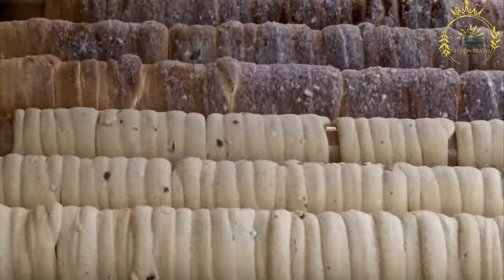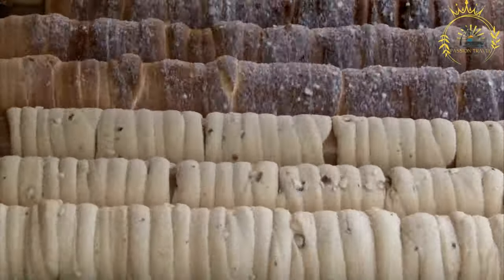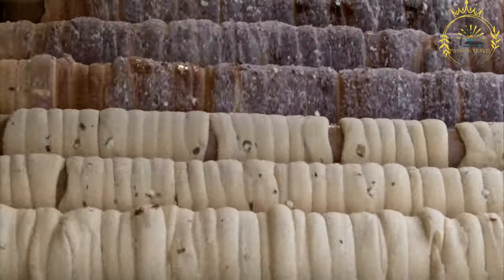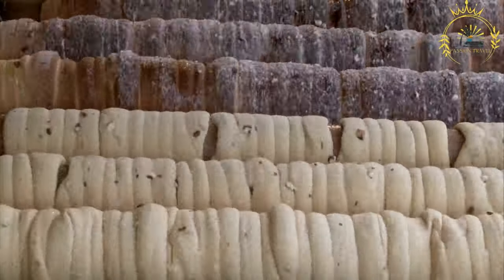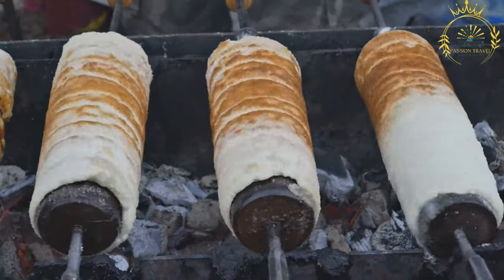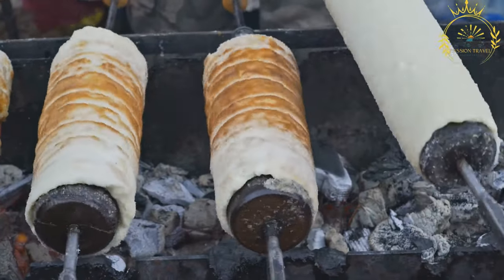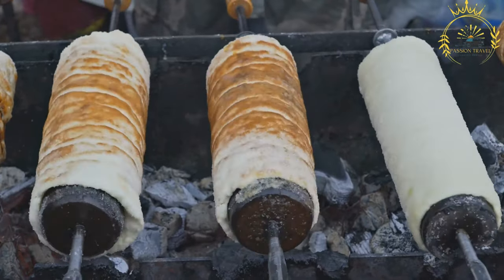Once cooked, Tridelnik is traditionally coated with a mixture of sugar, cinnamon, and sometimes ground nuts. The sugar caramelizes on the hot surface of the pastry, adding a sweet and slightly crunchy texture. While the classic Tridelnik is enjoyed plain with just the sugar coating, you can often find variations with additional fillings and toppings.